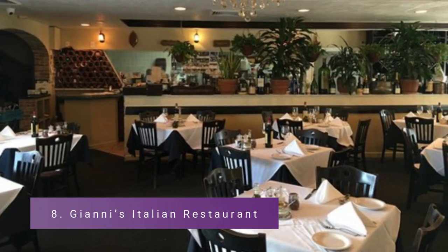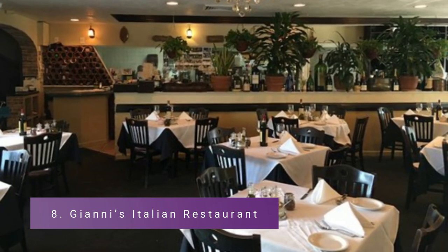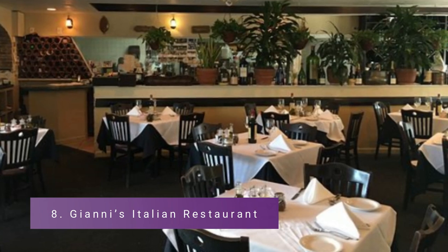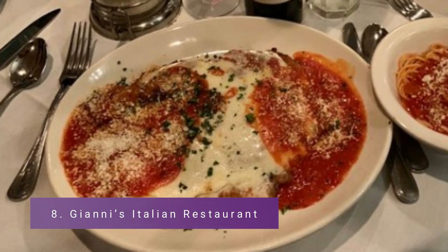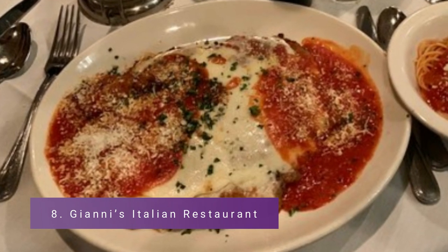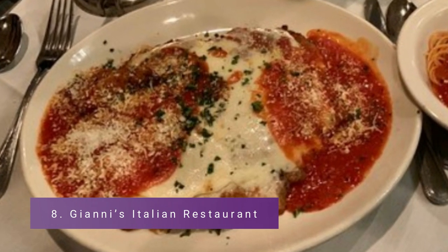Number 8: Gianni's Italian Restaurant. The moment you walk into this wonderful tiny eatery, the ambience almost seems nostalgic. You're going to enjoy it, with its white-clothed tables and lively atmosphere filled with people chatting along like long-time friends who have just gotten together.